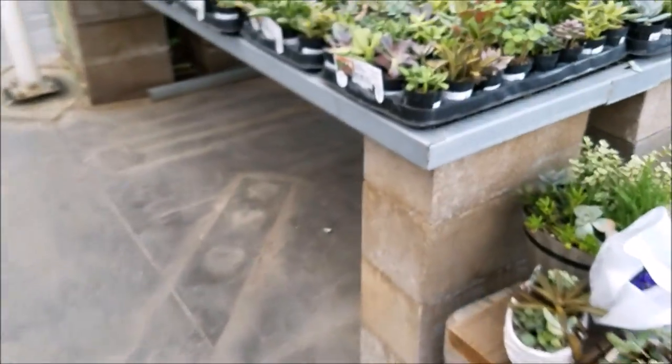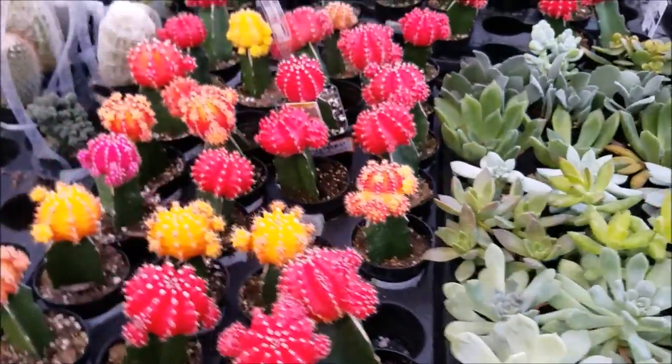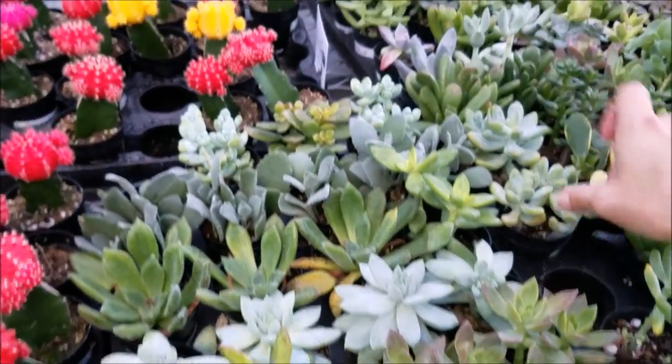They are going to be closing in 15 minutes, so I'm going to be picking just a little bit of succulents here. I'm just showing you the names — of course the ones that I haven't really shown you before. I love the Home Depot.